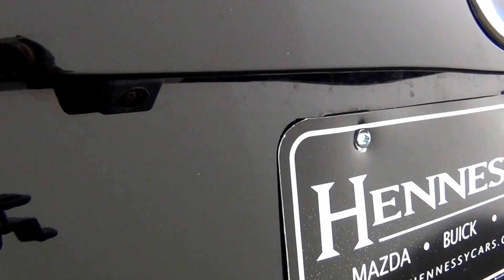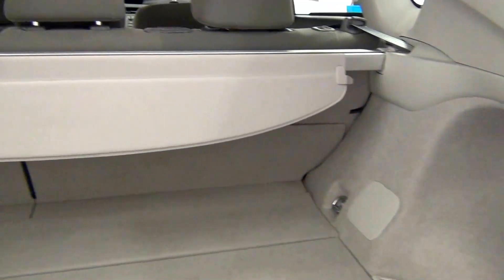A back-up camera here. Scratches here. Cargo space.